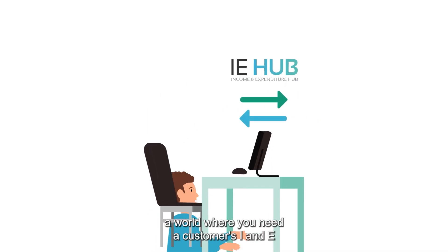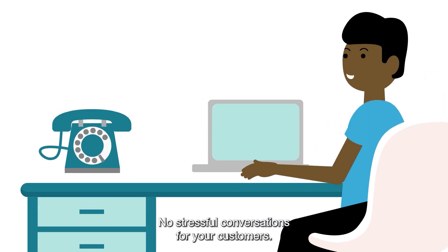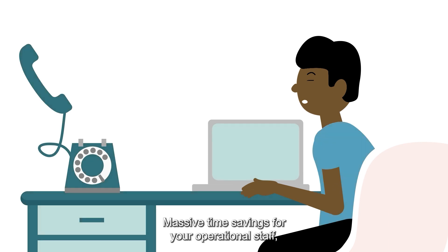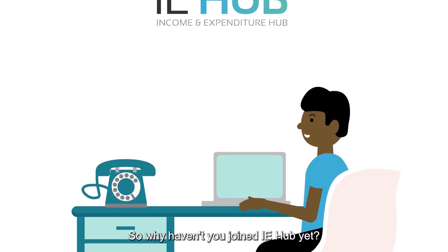Picture this: a world where you need a customer's I&E, and IE Hub already has it. No stressful conversations for your customers, massive time savings for your operational staff, and the results you need when you need them. So why haven't you joined IE Hub yet?